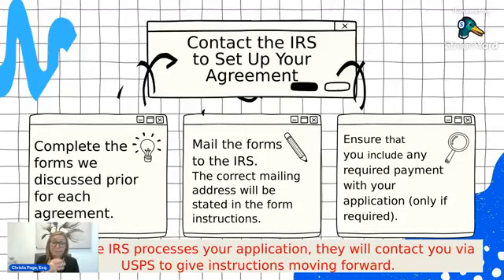Make sure you include any required payment and documentation. It's really important to be as detailed as possible and provide everything that is required. Once you send that in, the IRS will respond that they received it via USPS.